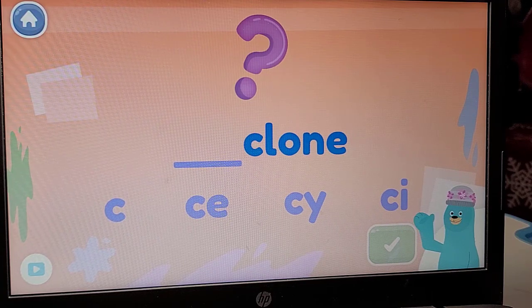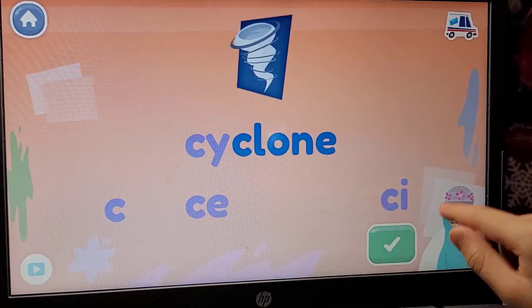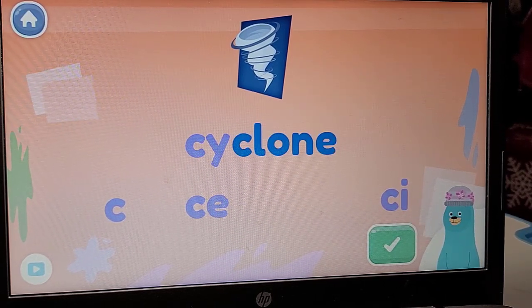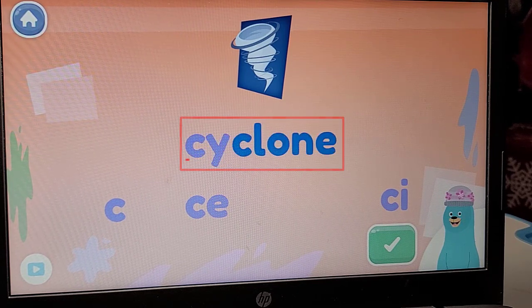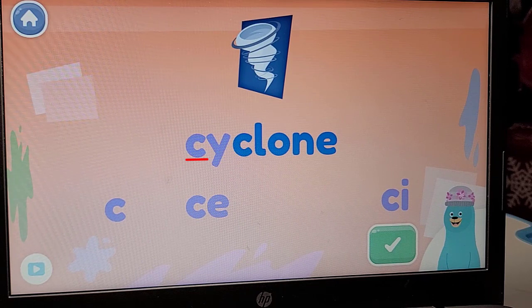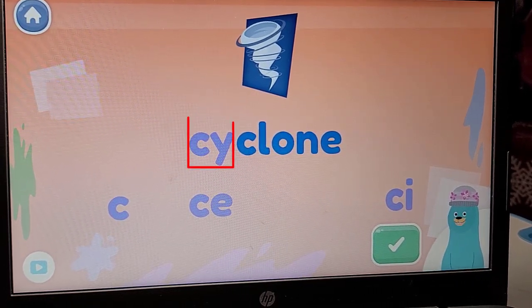Spell the word cyclone. You spelled cyclone. That's the word cyclone. The C in the word cyclone makes the S sound because the C is with a Y.